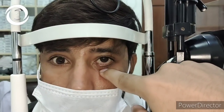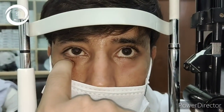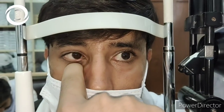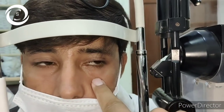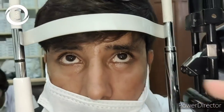On examination I felt some swelling in the inferior fornix, and there was a large conjunctival cyst that was causing the globe to be pushed upwards, causing left hypertropia and diplopia.